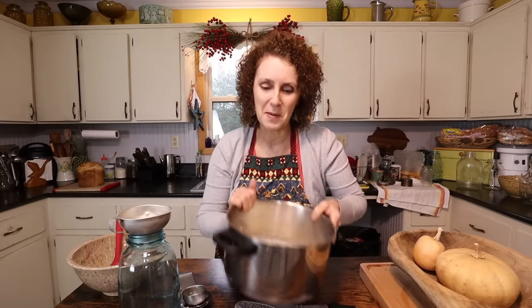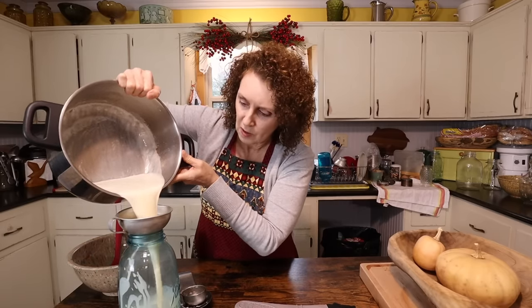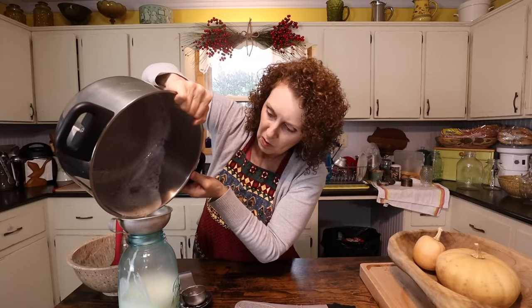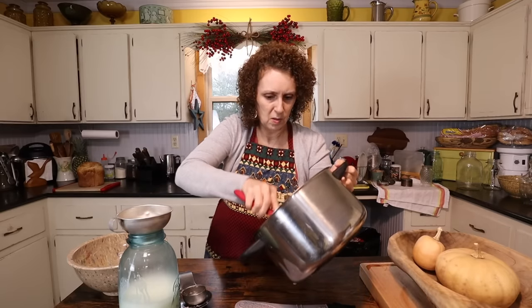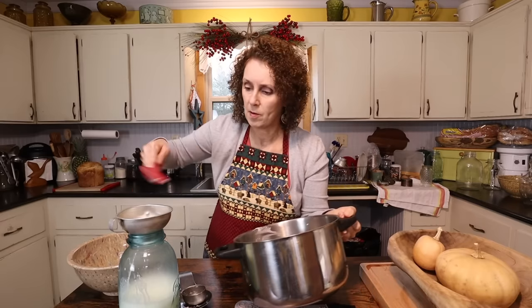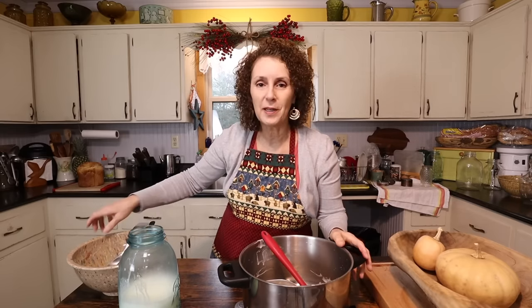Maybe I'll just use one of my Ball jars. This is the part I'll probably make a mess. Maybe not, we'll see. That was a miracle. That's it. Now I'm going to clean up my mess and then I'm going to get to decorating the tree.